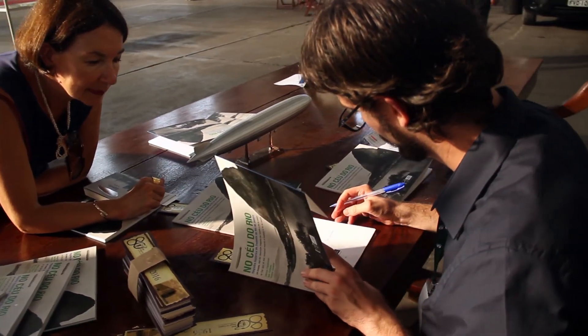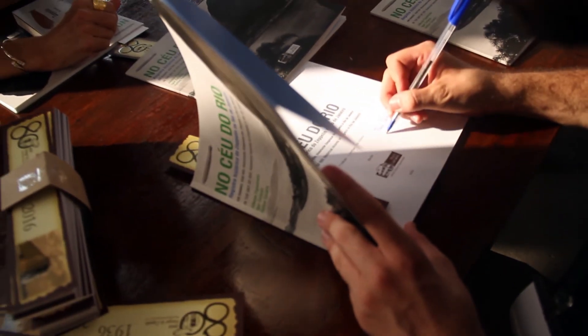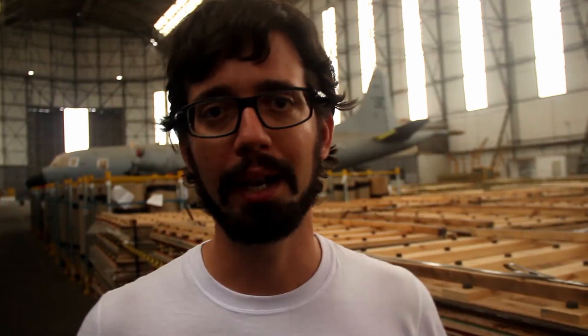Hoje em dia, com o Photoshop, isso é muito fácil de imaginar e de perceber. Só que há 80 anos atrás era diferente — a forma de manipular a fotografia era mais complexa, mais difícil, mas mesmo assim o pessoal fazia. E aí no livro tem um pouco dessa curiosidade, do uso da imagem para promover vendas e promover o acontecimento que era o Zé Pelin.